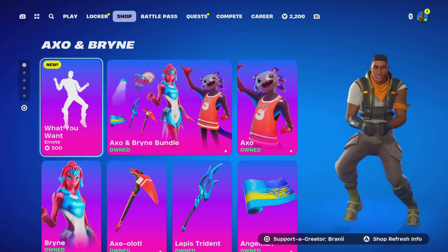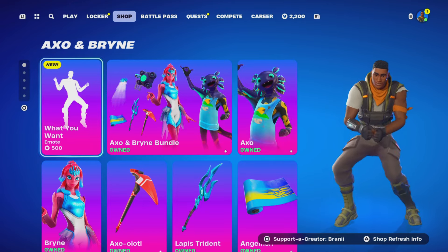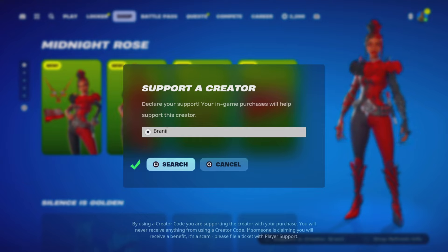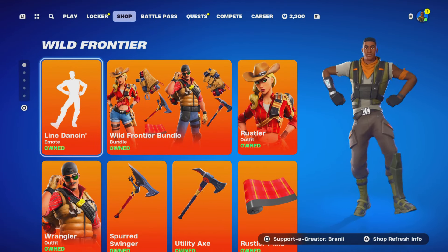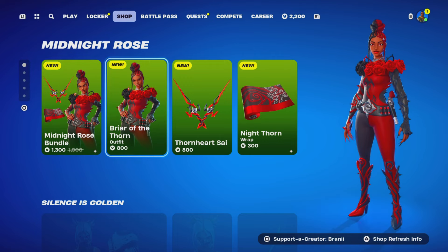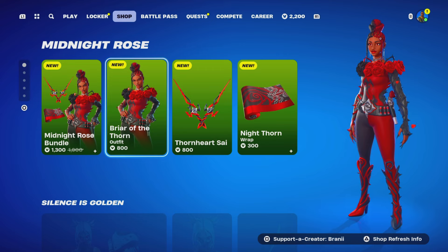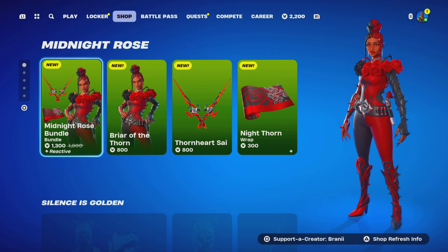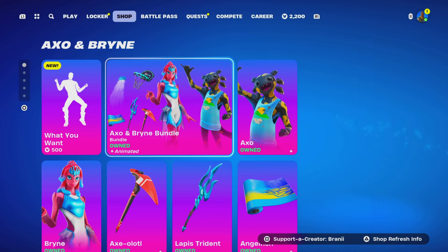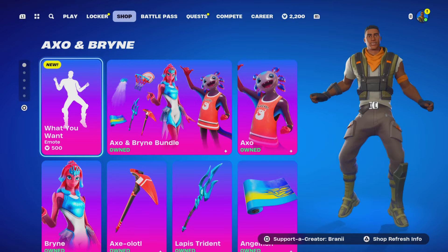Welcome back. Before we get started, if you're going to purchase anything from today's Fortnite item shop, any other games through the Epic Game Store, or the Chapter 5 Season 4 battle pass, consider using support-a-creator code Brandy with two I's — I am an Epic partner, hashtag gifted. All gifting proof is in the Discord server below or on my gifting playlist on YouTube, or on my Twitter at BrandyYT. Subscribe to my other channels at Brandy Shorts, Brandy Cut, and Brandy, and follow me on Instagram, Twitter, and Facebook at BrandyYT.